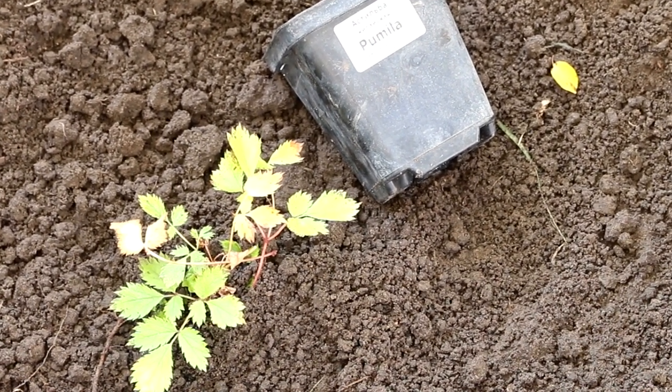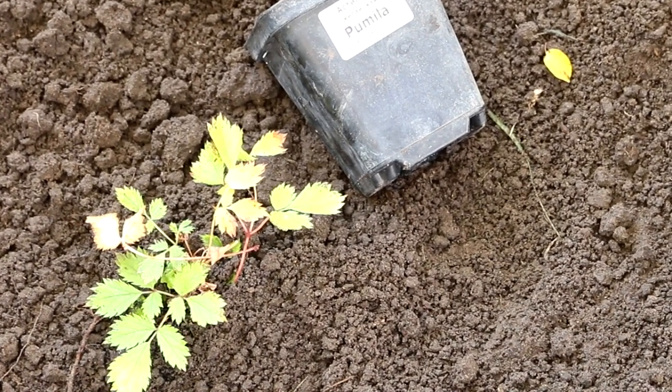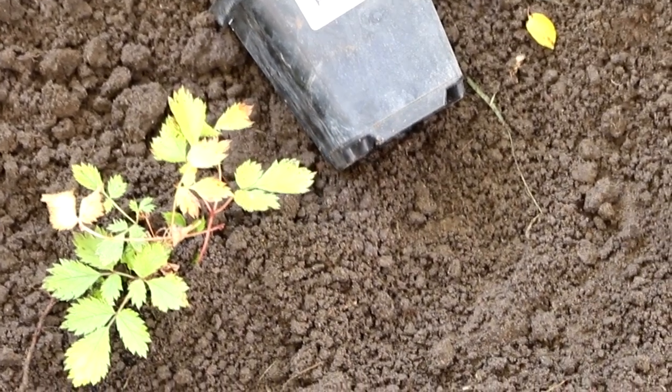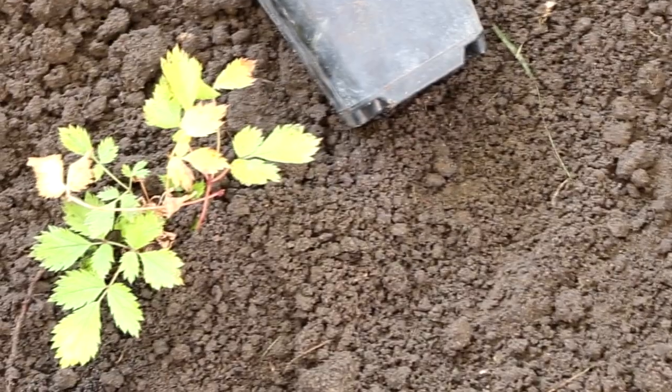Astilbe requires an annual sprinkling of loose humus, rotted compost, or leafy soil with a layer of about two inches. This will retain moisture in the root zone and protect the plant from overheating.